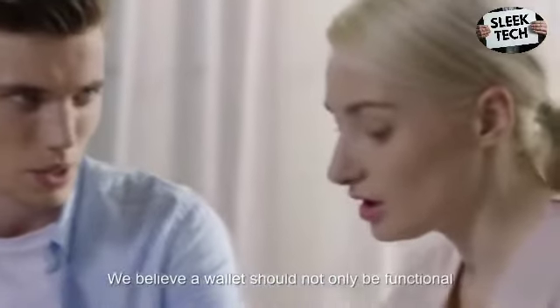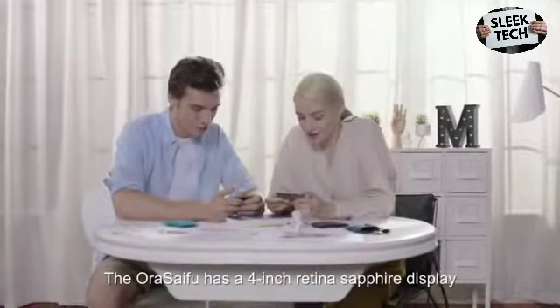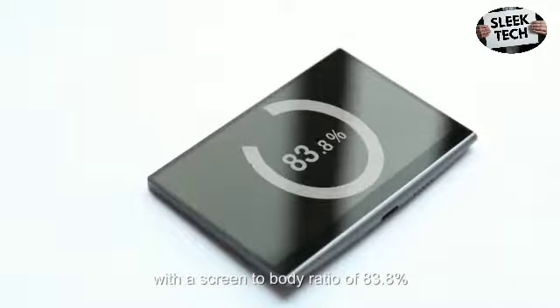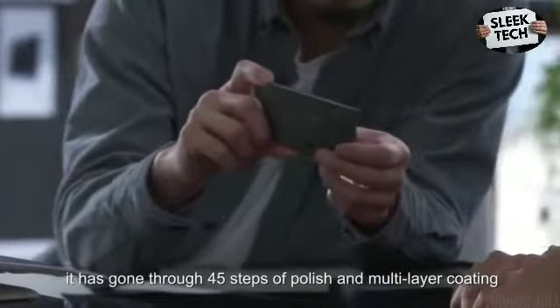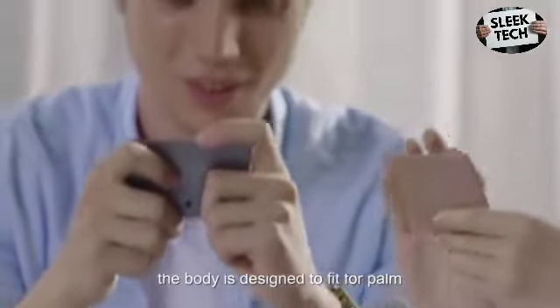We believe a wallet should not only be functional, but also be artistic. The AuraSyFu has a 4-inch Retina Sapphire display with a screen-to-body ratio of 83.8%. It has gone through 45 steps of polish and multi-layer coating. The body is designed to fit in your palm.